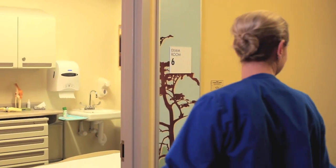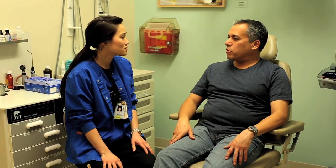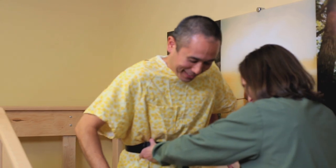One of the great things about the Westside campus being co-located with our hospital partners is the ability for the inpatient and outpatient teams to work together in a seamless way to support our members.